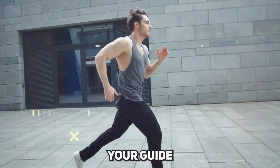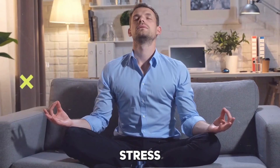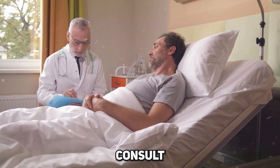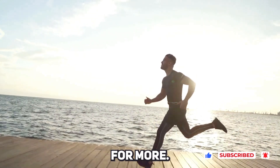There you have it — your guide to boosting testosterone naturally. Balance is key: eat well, exercise, and keep stress in check. Thinking about supplements or medical help? Consult a doctor first. If you liked what you've learned, hit the like button, share, and subscribe for more.